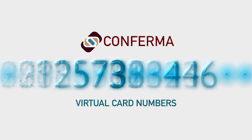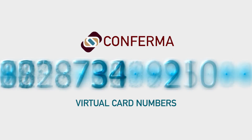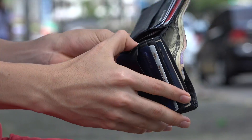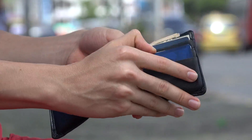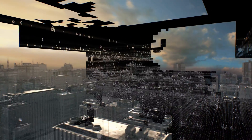A virtual card number, or VCN for short, is a 16-digit number which is used in the same way as the number on the front of a normal plastic credit or debit card – the type of card we carry and use in our daily lives. The difference with a VCN is exactly as its description – it is virtual. It only exists as digital information.